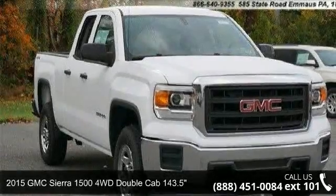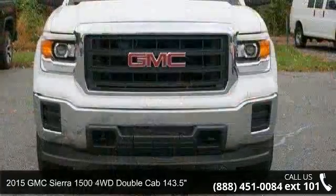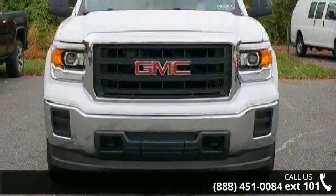Imagine yourself in this 2015 GMC Sierra 1500. If you are looking for a first-rate auto, this one could be yours today.